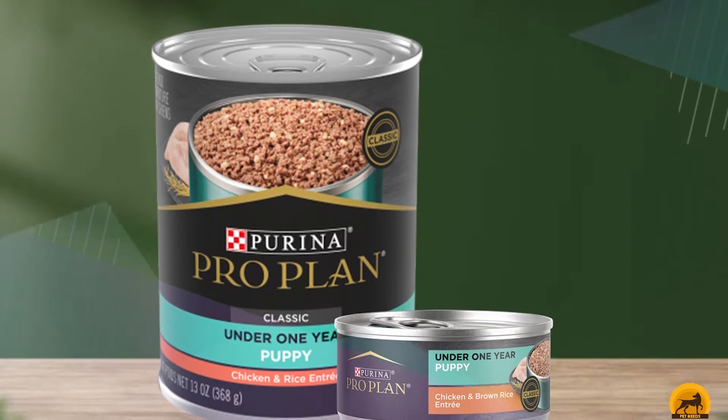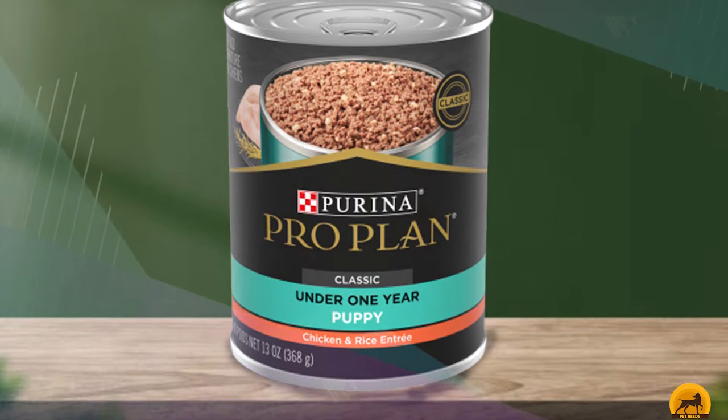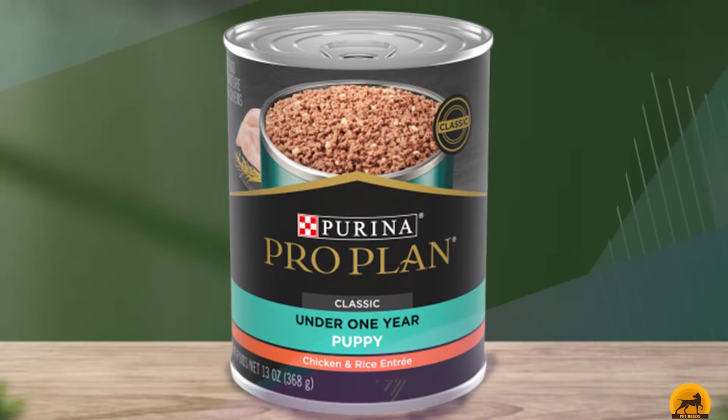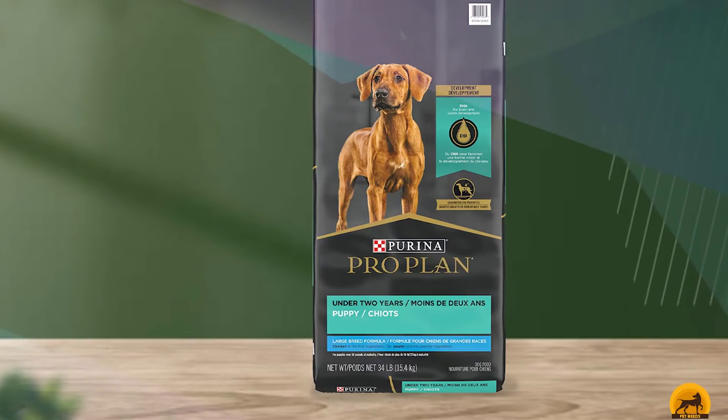Pro Plan includes live probiotics to aid digestion and support a healthy immune system, glucosamine to support growing bones and joints, and DHA for maintaining vision and brain development. Dogs seem to love the kibble's flavor, and most dog owners were happy with Pro Plan's effect on their pup's digestion.